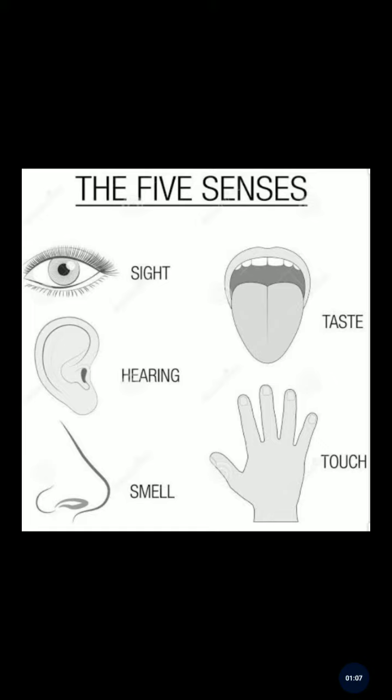Now again: What is the function of our eye? The eye helps us to see. What is the function of our ear? The ear helps us to hear. What is the function of our nose? The nose helps us to get the smell. What is the function of our tongue? The tongue helps us to get the taste. Our last sense organ is skin — skin helps us to get the feeling of touch.